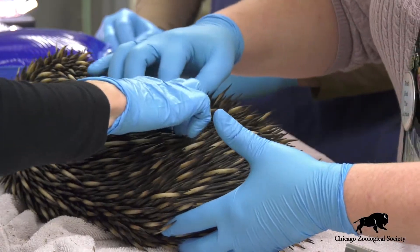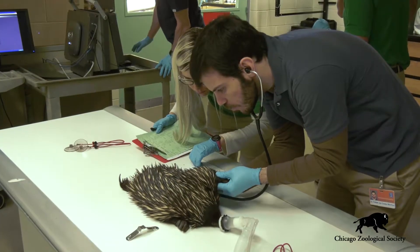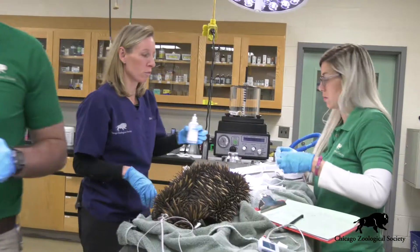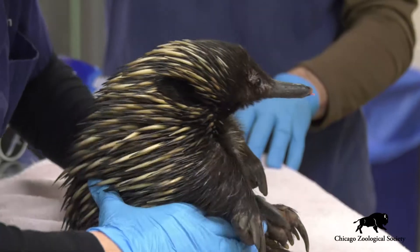In order to gain the knowledge, skills, and expertise to take care of some of these really unique animals like the echidna, zoo and wildlife veterinarians spend an average four to five years after graduating from veterinary school completing internships and residency training in zoological medicine in order to really become experts in many of these non-domestic animals.